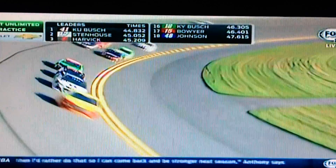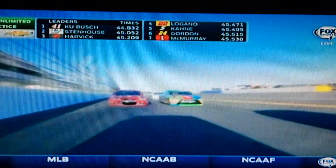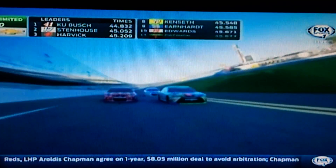You want that thing sealed to the racetrack, but you don't want it bottoming out. That's the big thing that these crew chiefs wanted to look at as far as this first practice — that part right there along the bottom of Jamie McMurray's one car. You want it sealed to the racetrack.